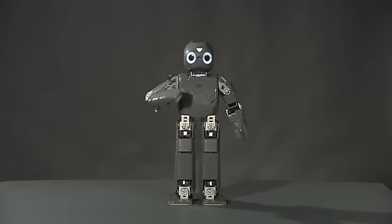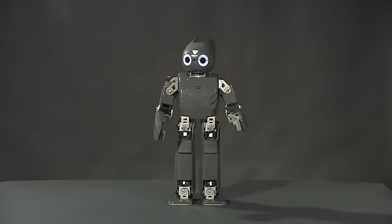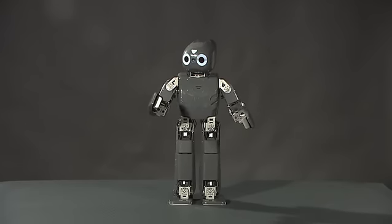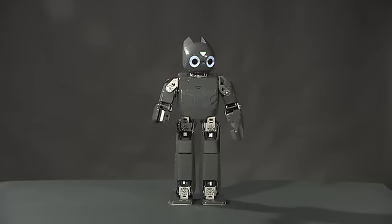Hello everyone, my name is Darwin. I'm an open architecture humanoid platform for research, education, and outreach activities. I would like to help researchers and students interested in robotics, network, image processing, and automatic control systems.